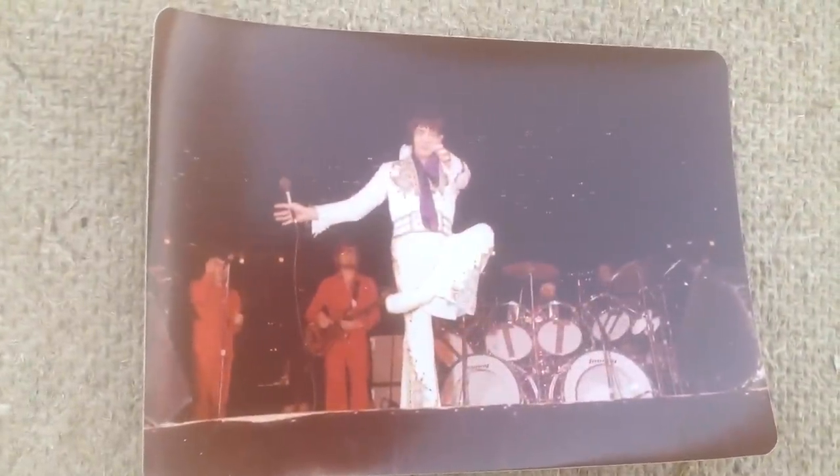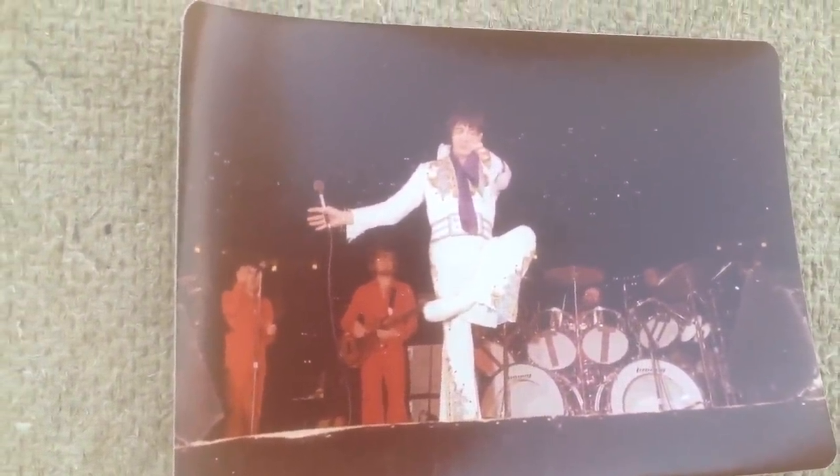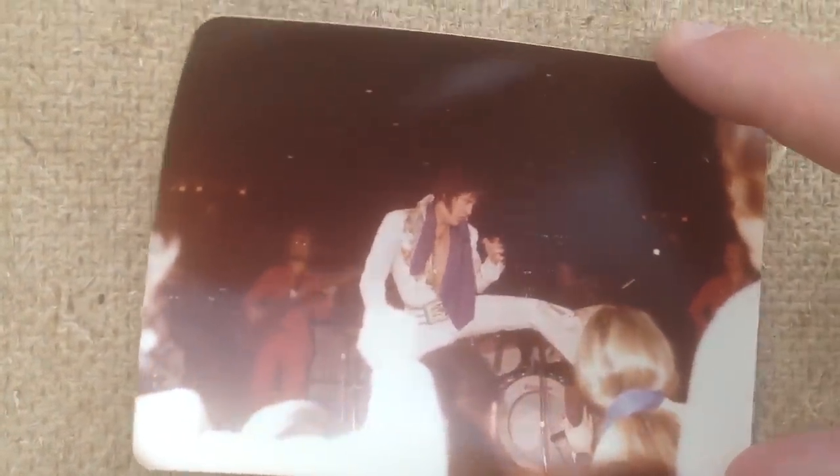Another weird stance by Elvis — another very strange move on stage. Probably doing some sort of kick. Another karate kick by Elvis.